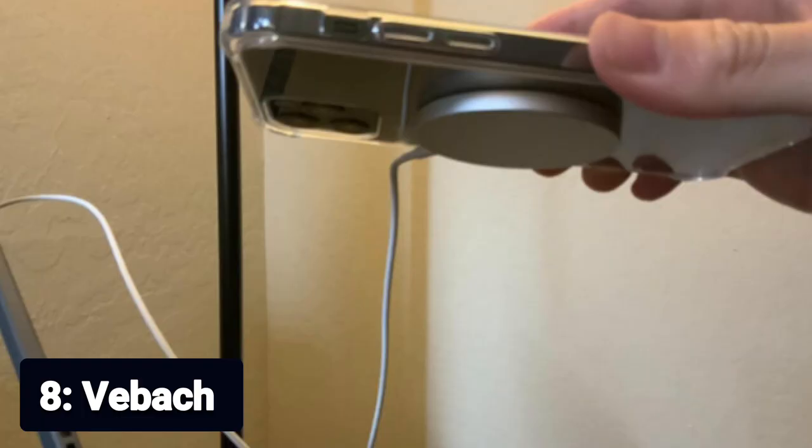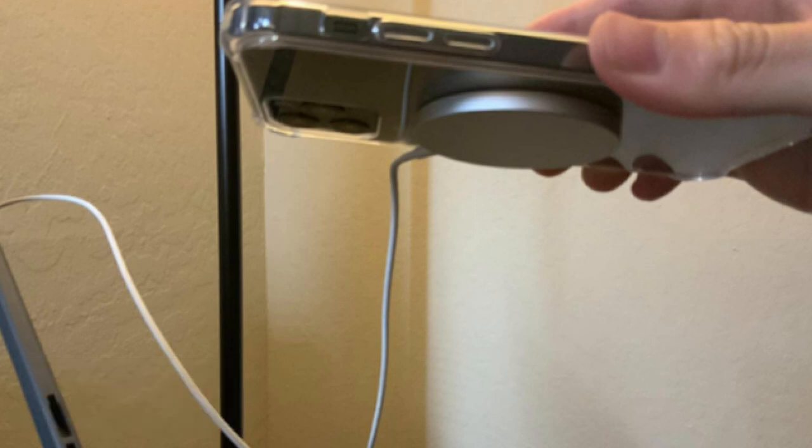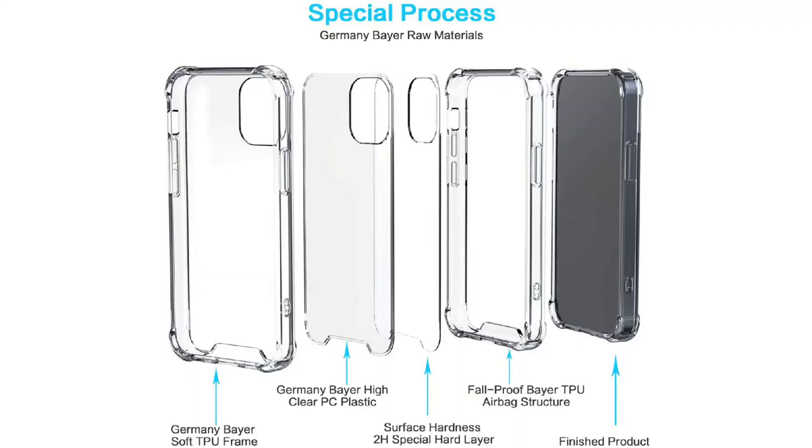Number 8: Veech. High-quality material — made from a blend of optically clear polycarbonate and flexible TPU materials from German Bayer. The back is designed to be sturdy with a hardness of 2H, while the sides are made of flexible material, making it impact-resistant and easy to hold with double-injection molding.